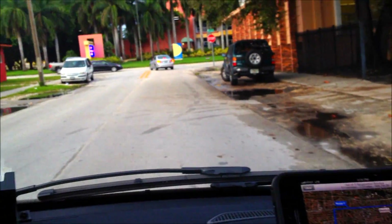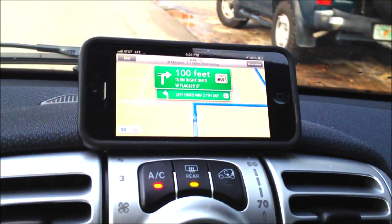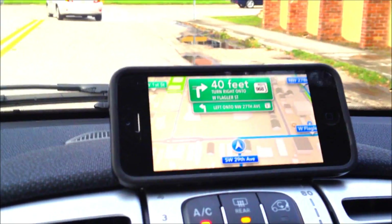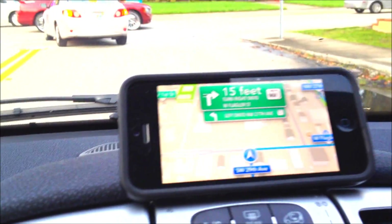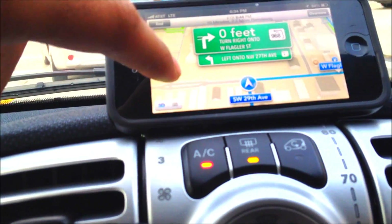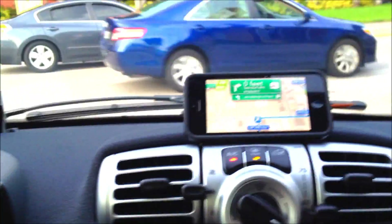It says 'Starting route to Orange Bowl — turn right onto West Flagler Street.' If you heard that, it says Orange Bowl — it's not called the Orange Bowl anymore, so the data is a little outdated. It is showing in 3D as we drive. I'm going past people because it's rush hour and I'm driving at the worst time ever.